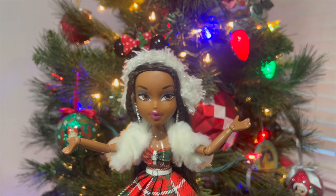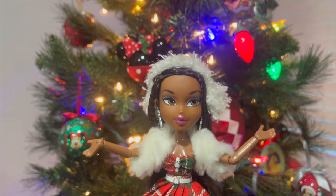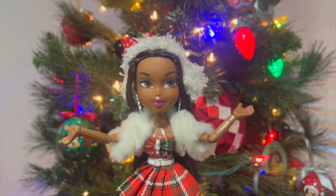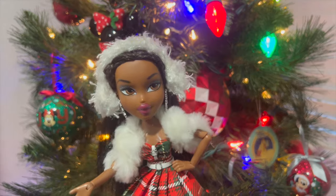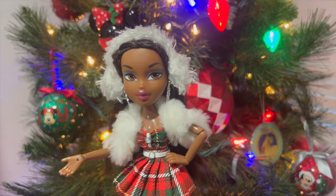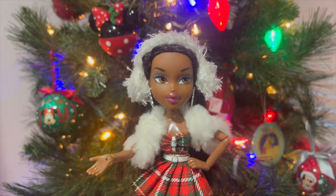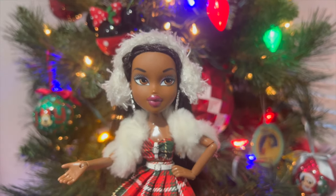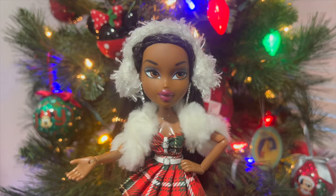Hey, all you lovely people, welcome to my channel — or if you've been here before, welcome back. My name is Lei and I want to wish everyone a merry Christmas and happy holidays. Since today is Christmas, I thought it would be a fun idea to take a look at all of the holiday Bratz dolls that have been released throughout the years. So grab your milk, grab your cookies, let's hop in this sleigh and take a journey through time.